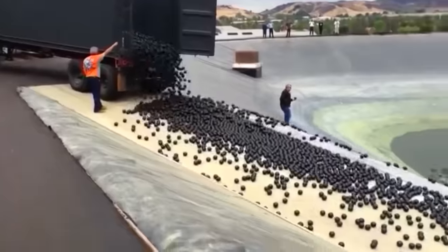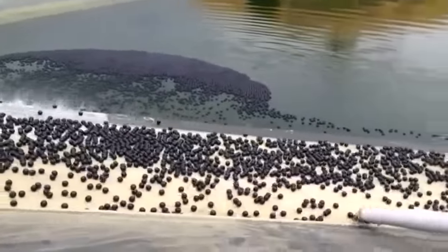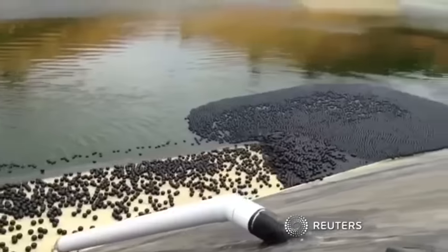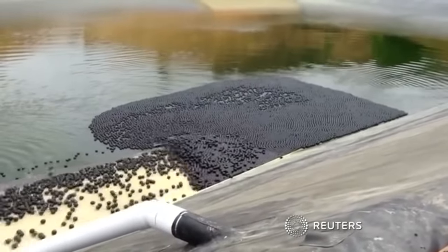At 36 cents a pop, it's a small price to pay for the 300 million gallons of water they're expected to save annually. Now that's necessity as the mother of invention.